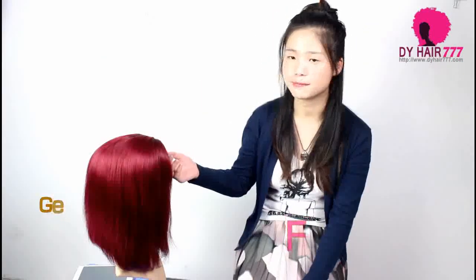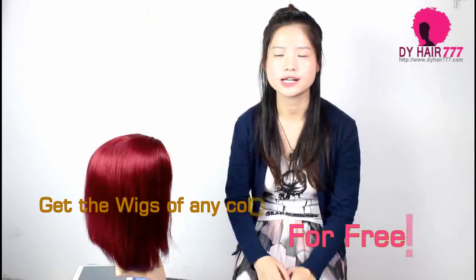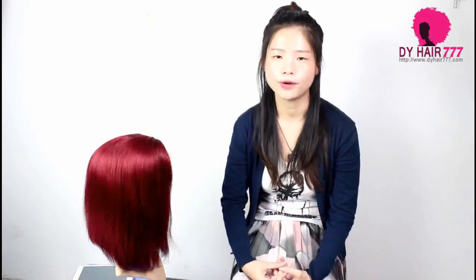Another thing — a huge giveaway! Get this bulb wig for free. Thanks for your long support to our channel. We already have 2000 subscribers. In order to pay back our lovely customers and dear subscribers, we decided to make this giveaway.